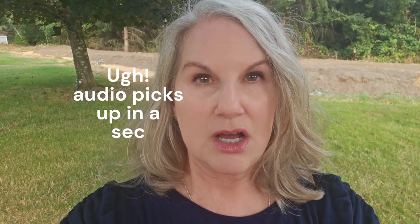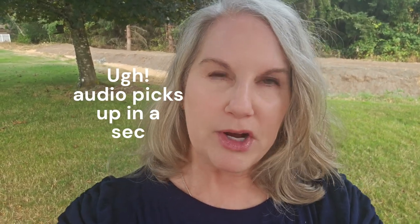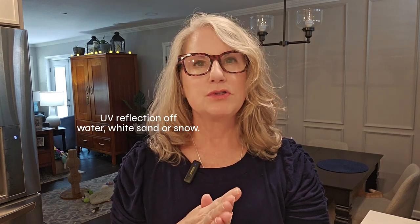Besides summer sun safety, July is about UV Awareness. Excessive exposure to ultraviolet light causes most skin cancers. It can also cause cataracts, and, heaven forbid, eye cancer — very rare though. It can also cause a painful eye condition called photokeratitis, which is like having a sunburn, but it's your eyes. It causes damage to your eyes, usually temporary but not always. UV rays are also contributory to what we call snow blindness.